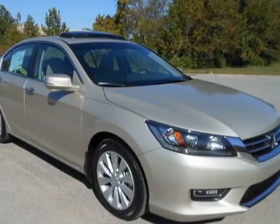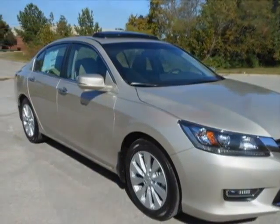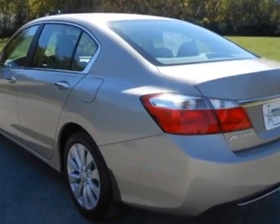Look at this new 2013 Honda Accord sedan. For your protection, this vehicle has a full factory warranty.